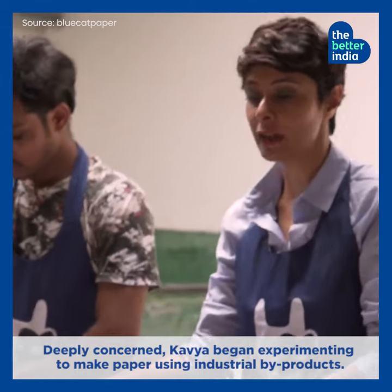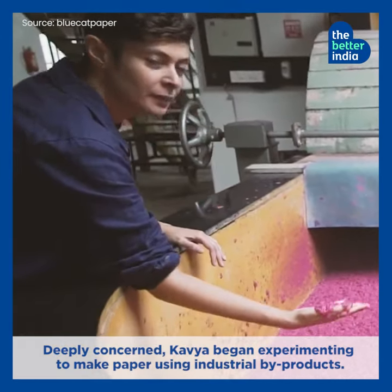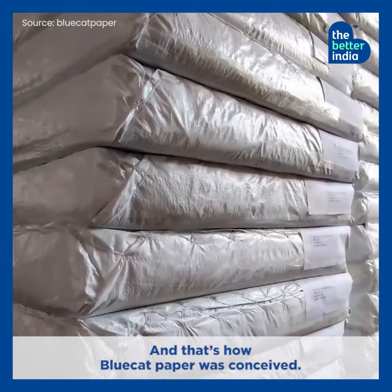Deeply concerned, Kavya began experimenting to make paper using industrial by-products. And that's how Blue Cat Paper was conceived.